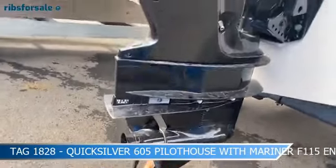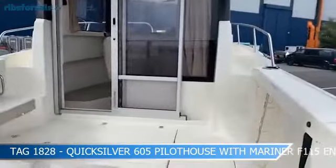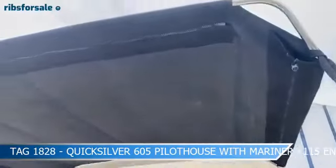The Solent is ideal for sea trials. Make an appointment and we will show you around our boats, giving you our full attention along with the benefit of our expertise.